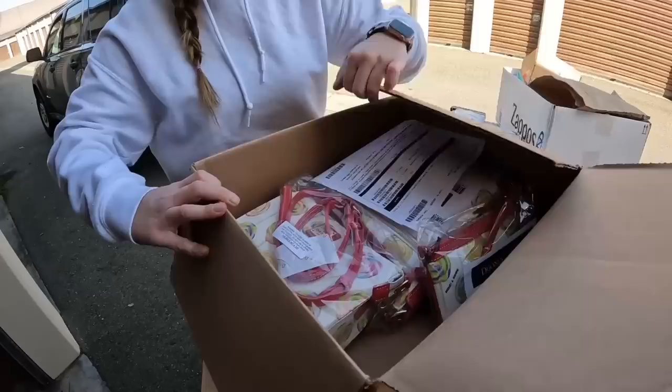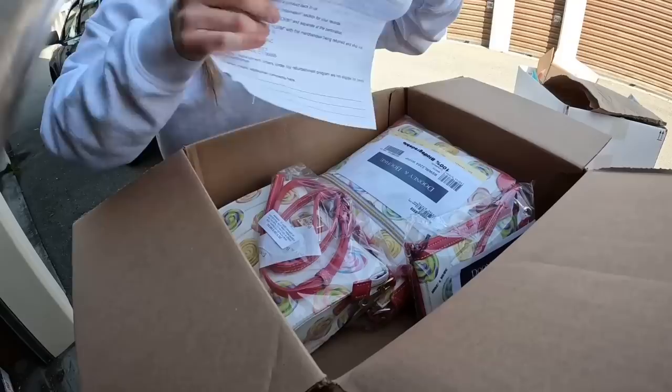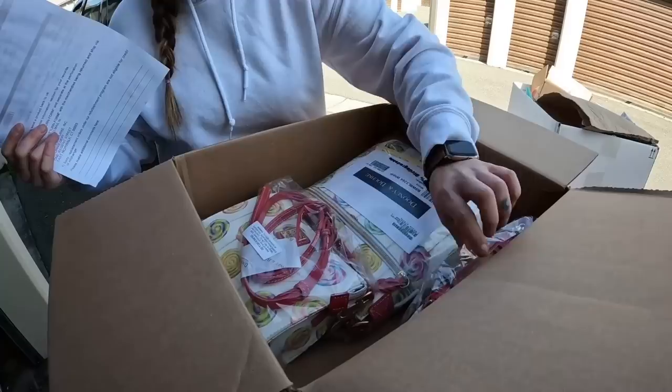Oh look, it's a candy — how cute. We have a crossbody. They're lollipops — that's cute.